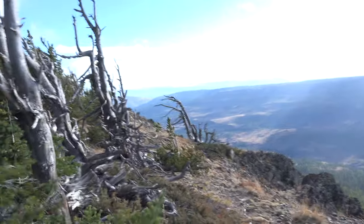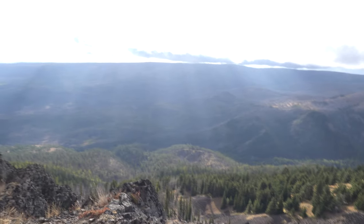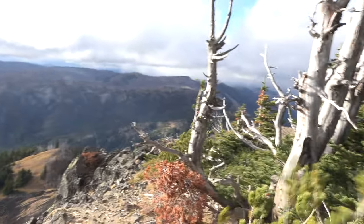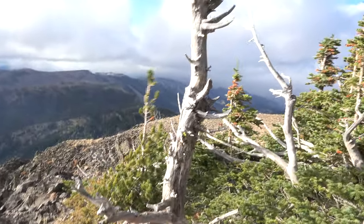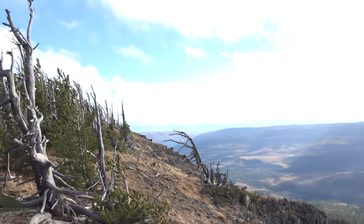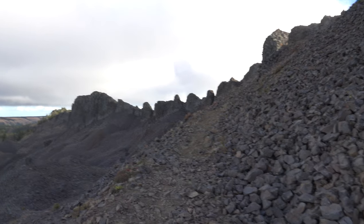It's a little windy out here. I had to take my hat off because it's too windy. I don't know if you can see my camera moving in the wind — it's hard to hold the camera still.